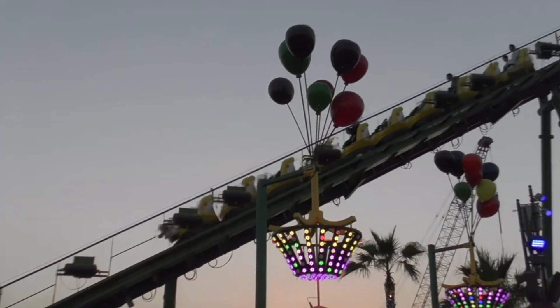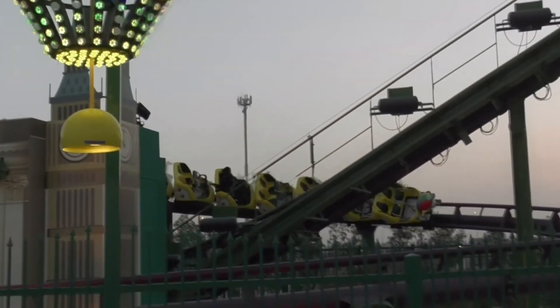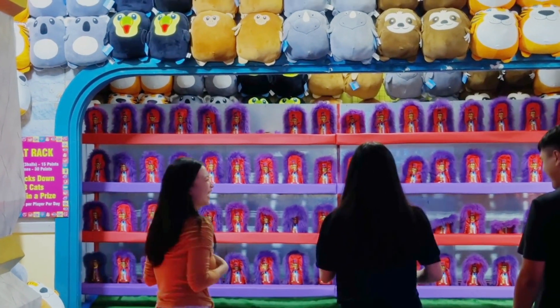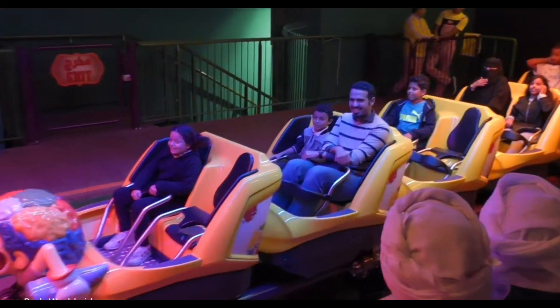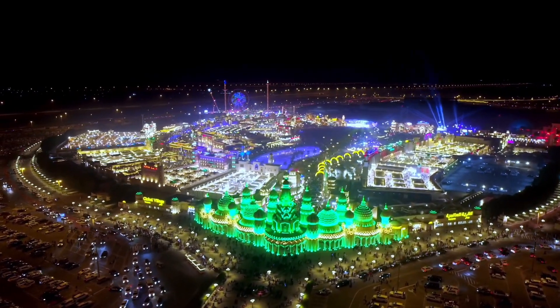Buckle up your seatbelts for rides galore from calm to daring — adventures you'll remember forevermore. From roller coasters twisting high as you holler, to carousels and trains that make you feel younger and bolder. Shoot hoops, conquer climbing walls, win prizes too — every minute packs fun things to see and do. Try fun houses with slides, puzzles and mirrors galore. With entertaining live shows like acrobats and dancers dressed elaborately, Global Village has attractions and amusement for all ages readily.